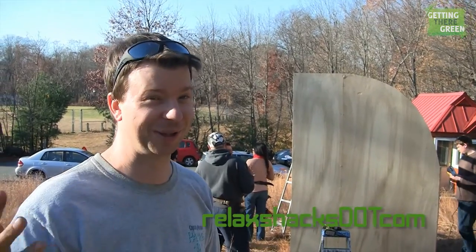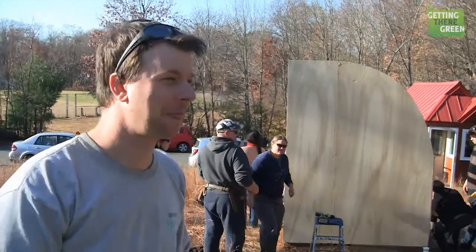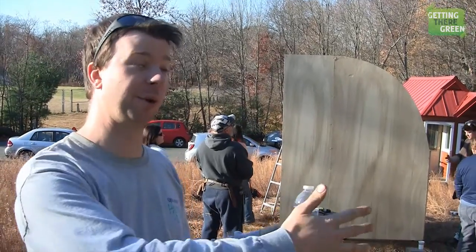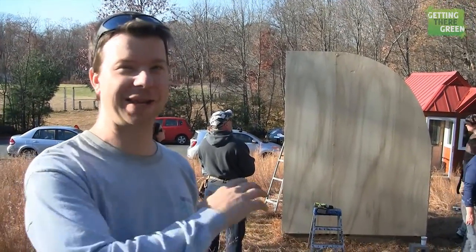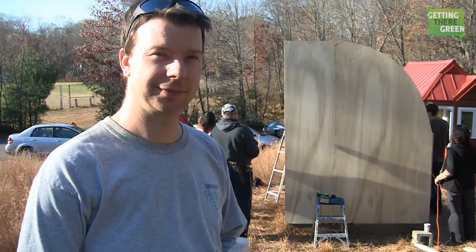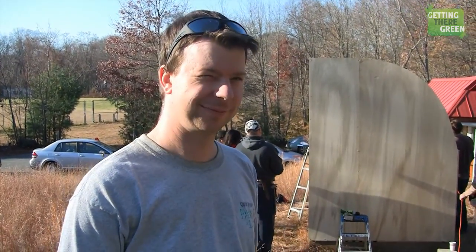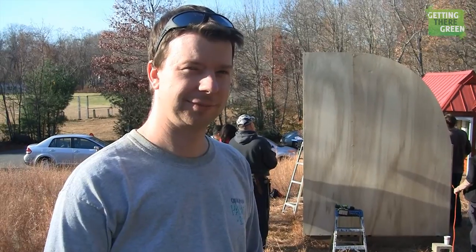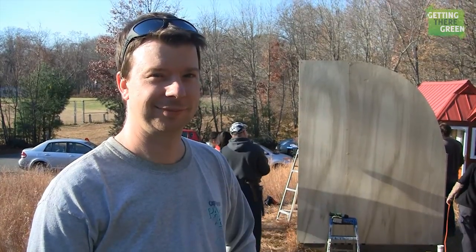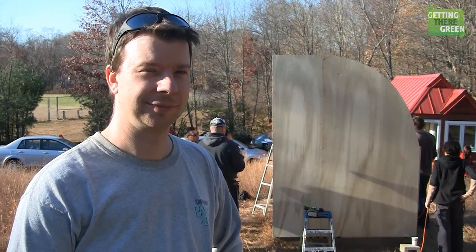I also run a YouTube channel called Relax Shacks dot com. These cabins we're building will eventually have video tours and photographic tours so you can see what they look like when they're all done. Check out the website, give us a thumbs up, like us on Facebook. This is Deke at the Relax Shacks workshop and I'll give you a tour of the other stuff later.